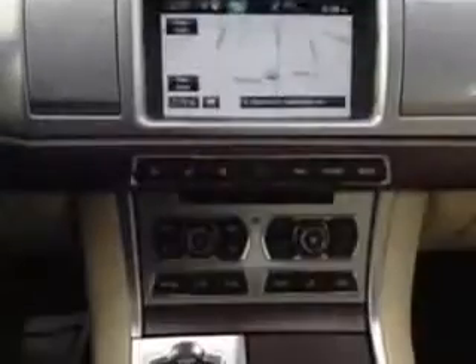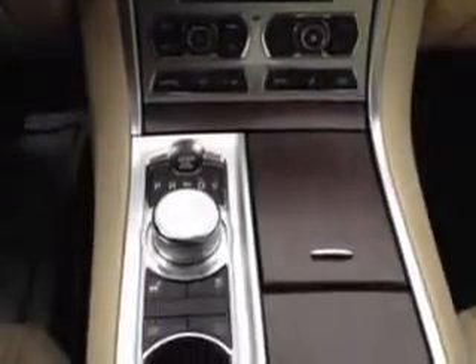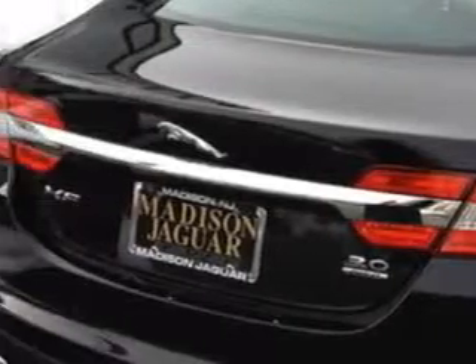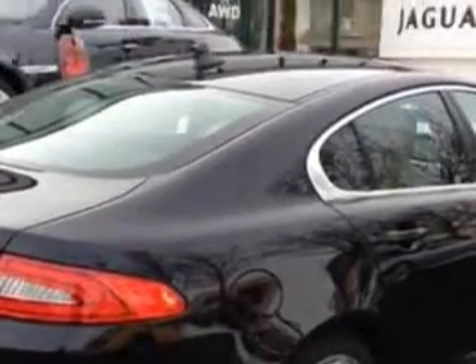This 2013 Jaguar XF 3.0 all-wheel drive is certified. It has a six-cylinder engine and a Tiptronic transmission. You'll enjoy this luxury car with a power sunroof and sliding sunshade, xenon headlights, universal garage door opener, auxiliary audio input, auto-dimming inside rearview mirror, and more.